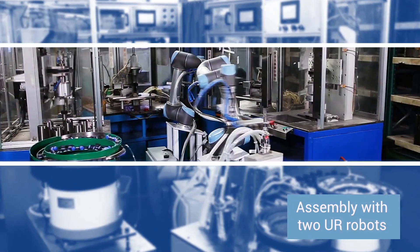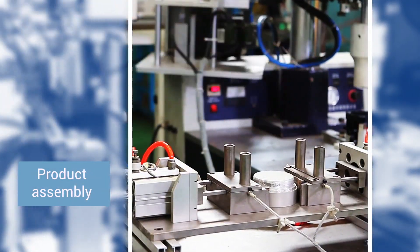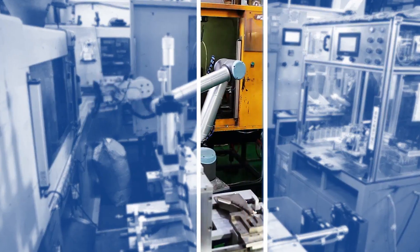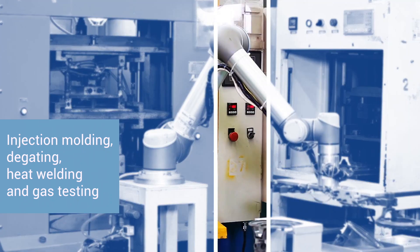There are various applications which include robots working in tandem, in product assembly, product pick-and-place processes, injection molding, degating, heat welding and gas testing.